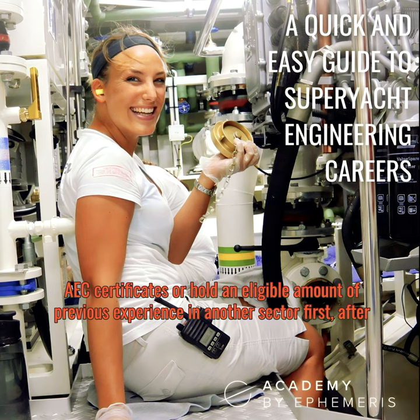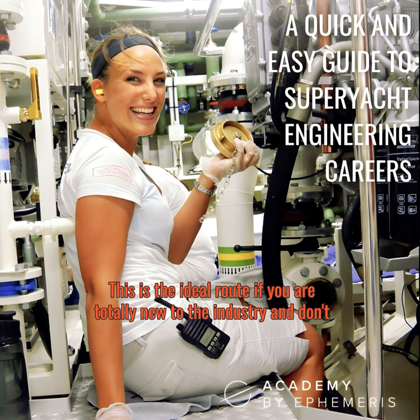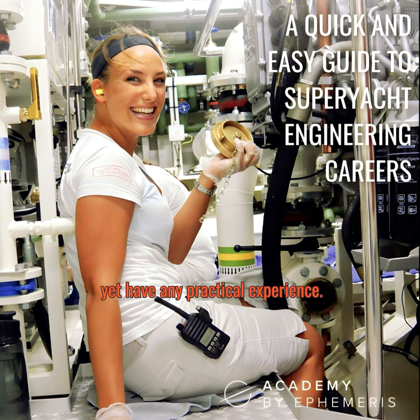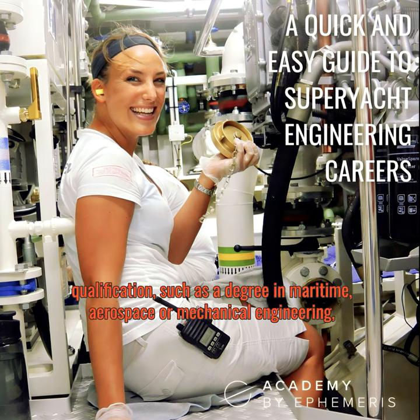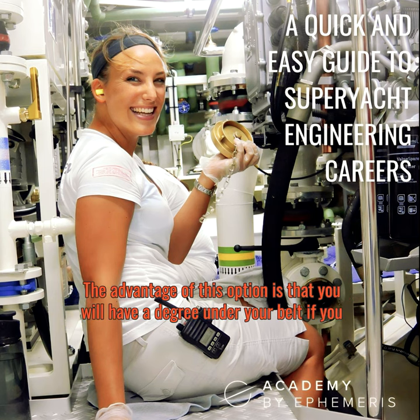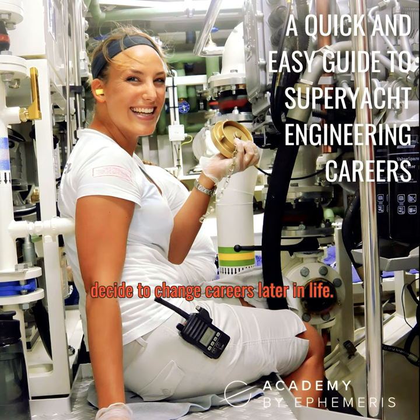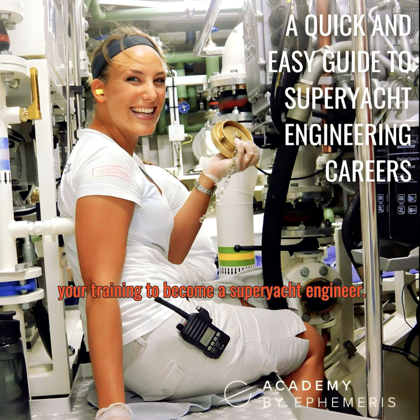Before taking on the Yacht 4 qualification, candidates must already have the MEOL and AEC certificate, or hold an eligible amount of previous experience in another sector, after which you can progress through the other levels. This is the ideal route if you are totally new to the industry. The second route involves gaining a relevant qualification such as a degree in maritime, aerospace, or mechanical engineering. The advantage is having a degree if you change careers; the disadvantage is it takes longer and offers no shortcuts.